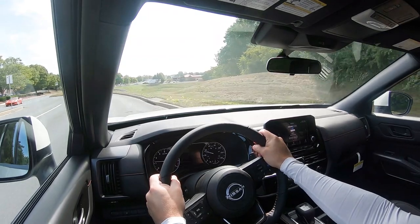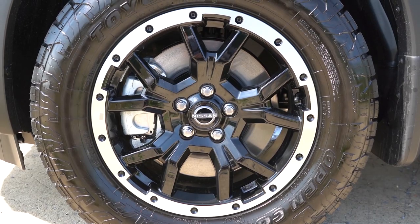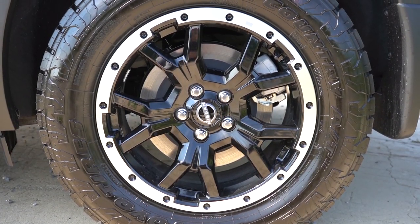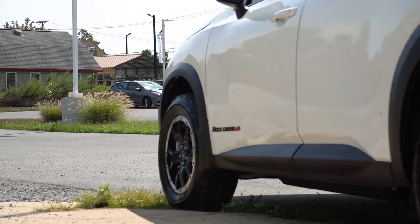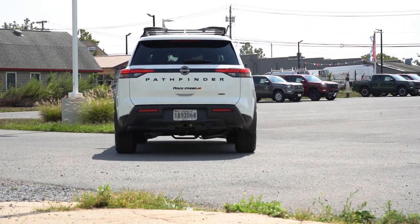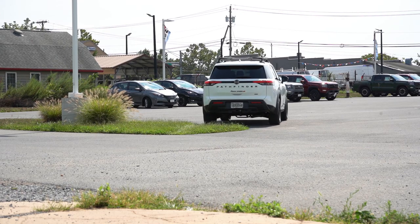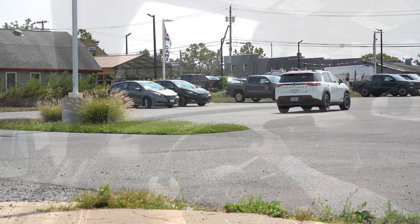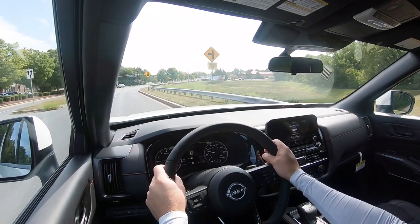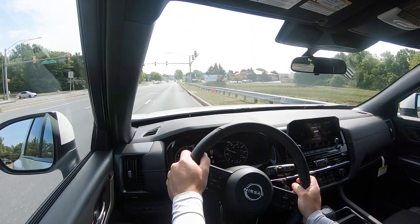To go along with that acceleration, braking is equally important. Up front you'll find 13.8-inch ventilated front discs; in the back, 13-inch solid rear discs. The 60-to-zero stopping distance comes in at an incredible 114 feet — that's a Motor Trend number, and usually anything in the low teens is a sport sedan number that shouldn't belong on the Pathfinder, but it does. Rest assured, if you have to come to a quick stop in this thing, it will 100% get the job done.